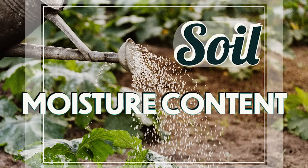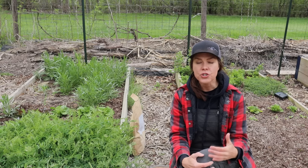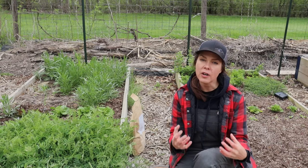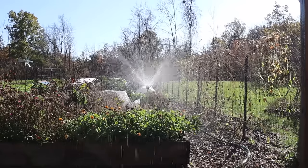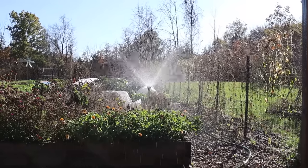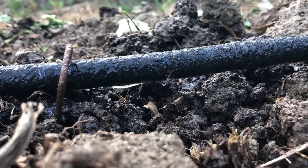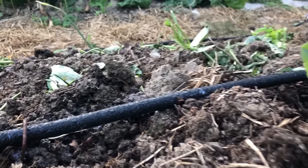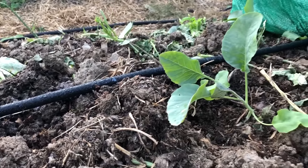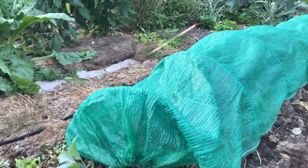Also consider soil water content. As in the case with the blossom end rot, the levels of moisture in the soil can affect the way that plants are able to uptake certain elements. In general, adequate soil moisture results in a more efficient uptake of nutrients by plant roots. Conversely, too much water can have the effect of washing out or diluting soil nutrient content — this is something commonly seen in very sandy soils as well as container plantings.